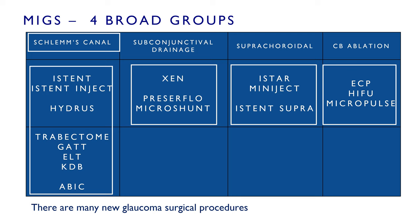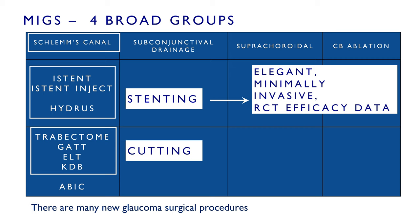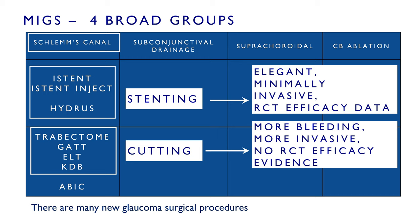When I say the Schlemm's canal space is crowded, you'll be very aware of the many new procedures in this space. These divide roughly into the stenting procedures such as the iStent and the Hydrus — elegant, minimally invasive, and supported by randomized clinical trial efficacy thanks to their FDA process — and the cutting procedures, which have a similar mechanism of action. It must be emphasized that these all do roughly the same thing.